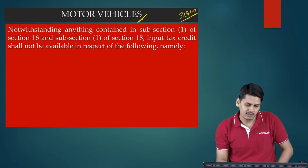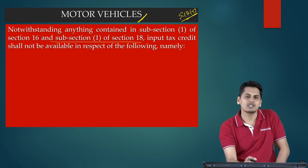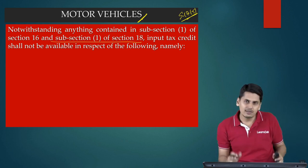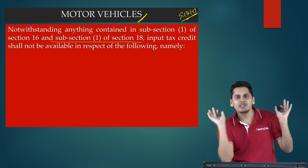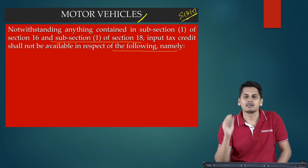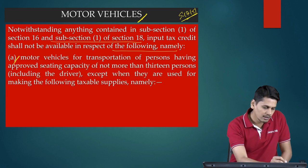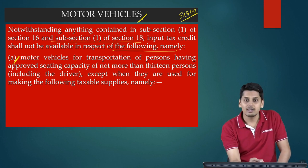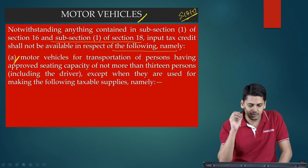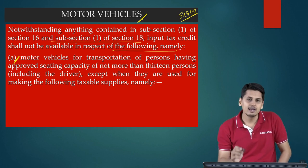First is in relation to motor vehicles. Section 17(5) states: notwithstanding anything contained in subsection 1 of section 16 and subsection 1 of section 18 — whether you have satisfied the conditions, whether you have received the goods, received the invoices, satisfied all the other conditions, I am least bothered. Input tax credit shall not be available in respect of the following: Motor vehicles for transportation of persons having approved seating capacity of not more than 13 persons including the driver, except when they are used for making the following taxable supplies.